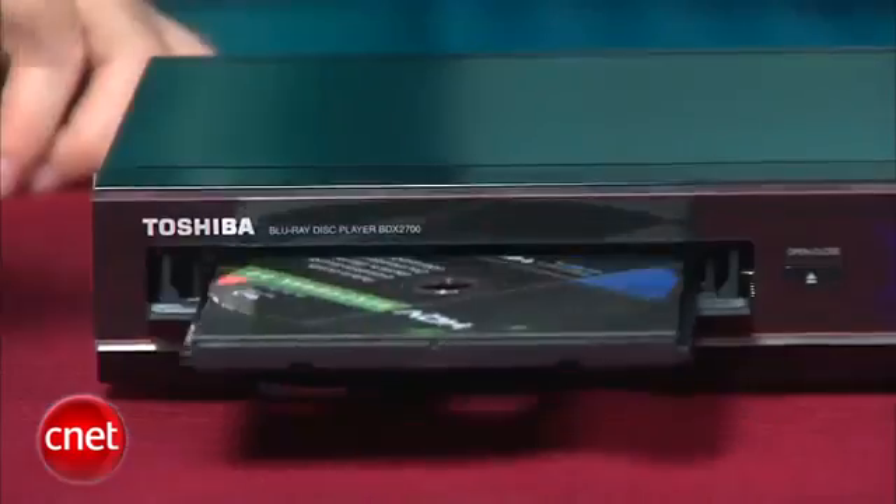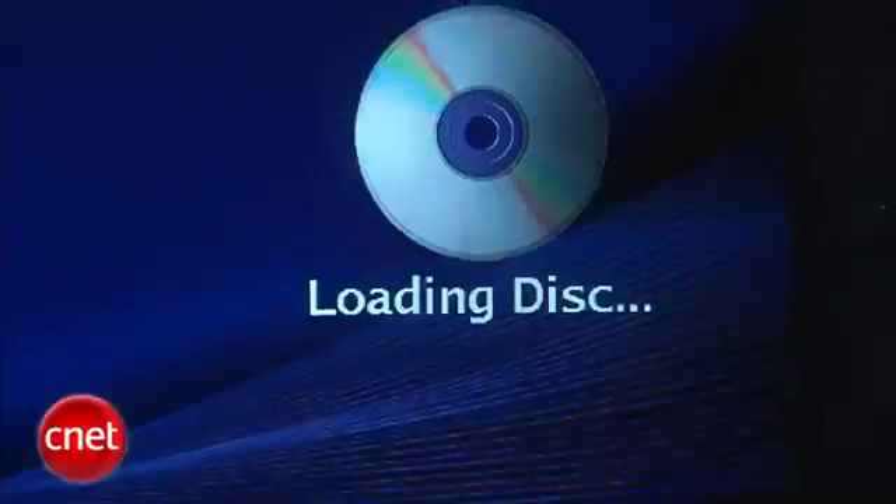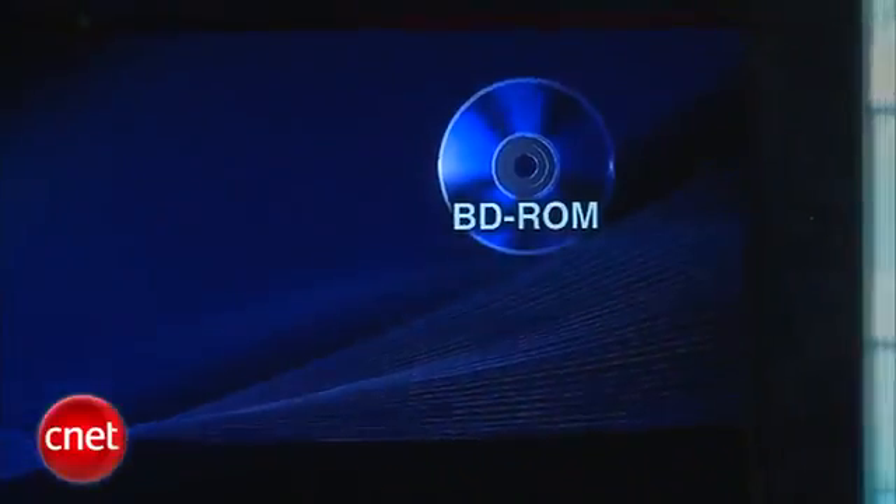On the other hand, the BDX 2700 was the slowest Blu-ray player we've tested this year in terms of disk loading speed. It was slow whether the disk had BD Java menus or not, so it's really not a great choice if you get impatient easily while waiting for a movie to load.